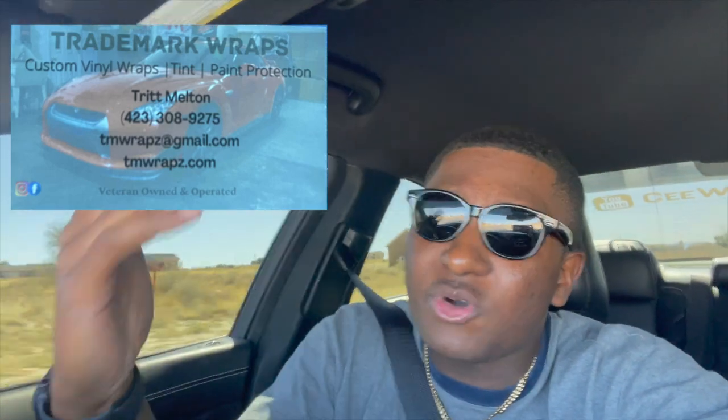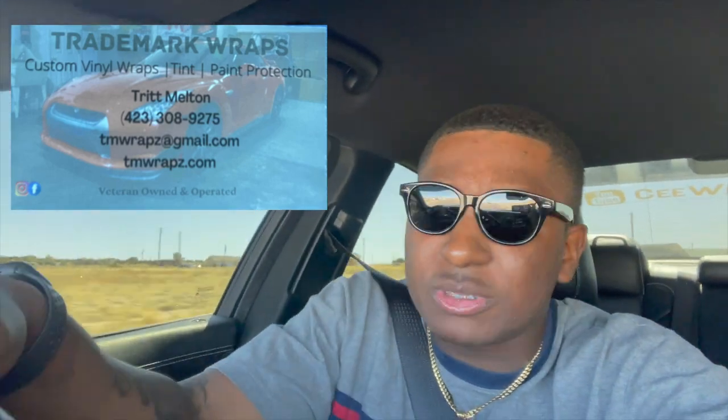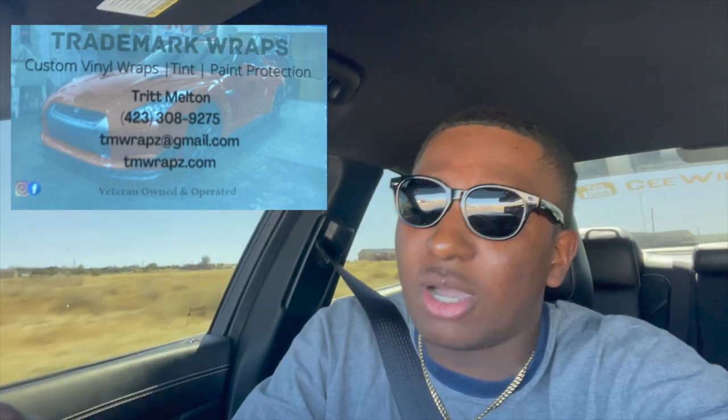I'm currently inside the car right now. I can't believe I really got my car wrapped, C Fam. I appreciate all y'all for helping me get to this point — the positivity even from back when I had a V6. Y'all still supported me. Just leaving Trik's house — shout out to him and his wife, follow them on Instagram at Trademark Raps.